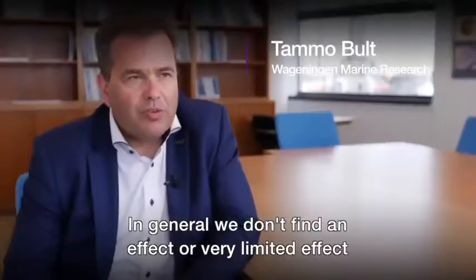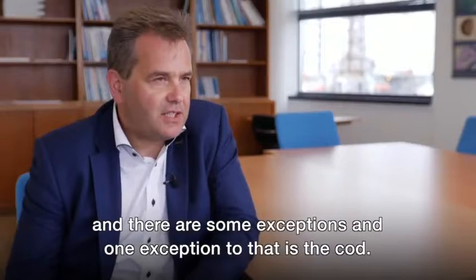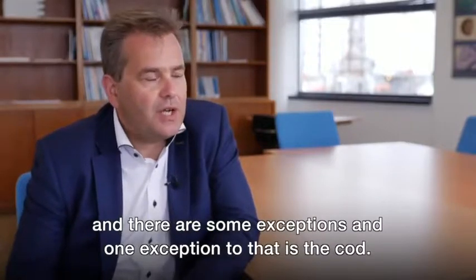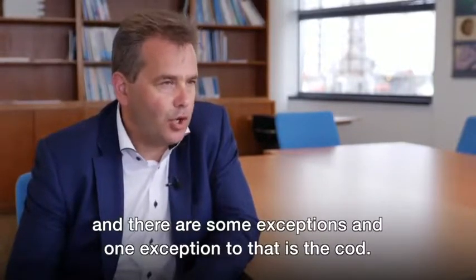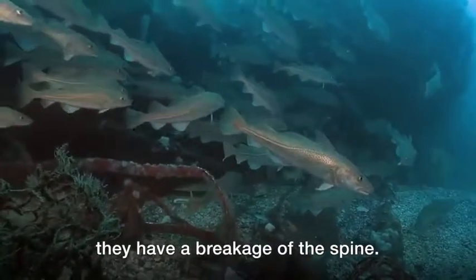In general we don't find an effect, or very limited effect, and there are some exceptions. The one exception is the cod. When you have larger cod, in some instances they have breakage of the spine.